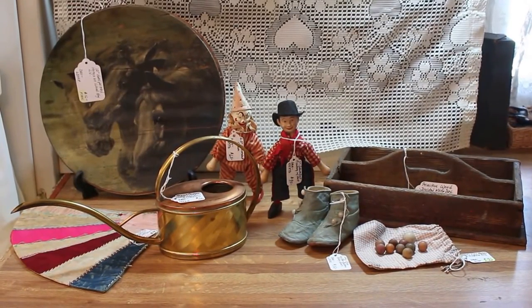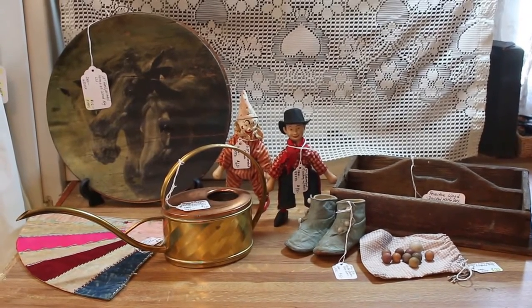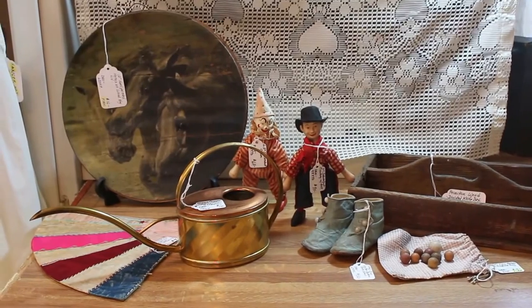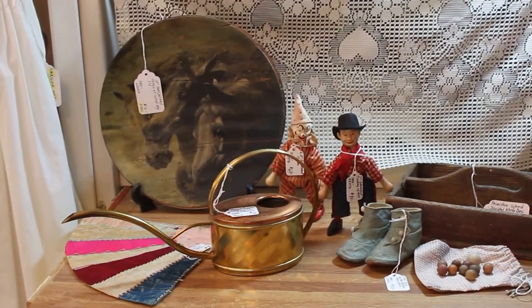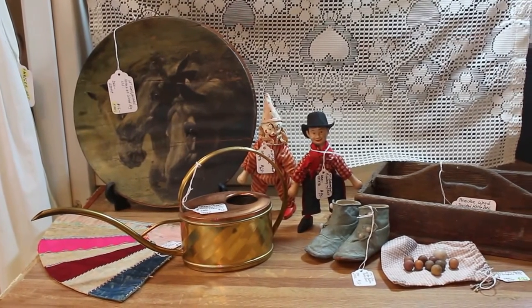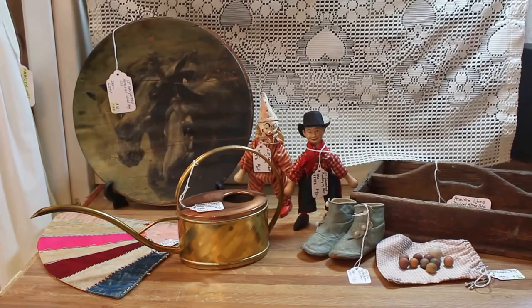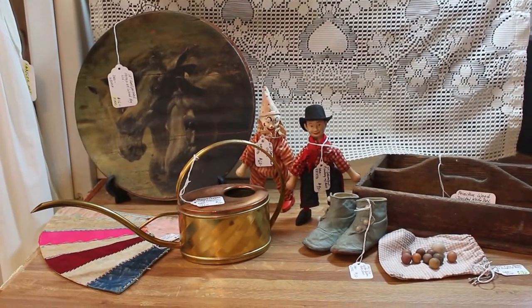Hello antique friends and welcome to my channel for another antique related video. This is Deanna from Vintage Touch Antiques. I have a number of things pulled out here and ready to show you that I'll be delivering to my Vintage Touch Antique booth in Antique Crossroads, Hagerstown, Maryland, and they should be in there by Wednesday, March the 30th.